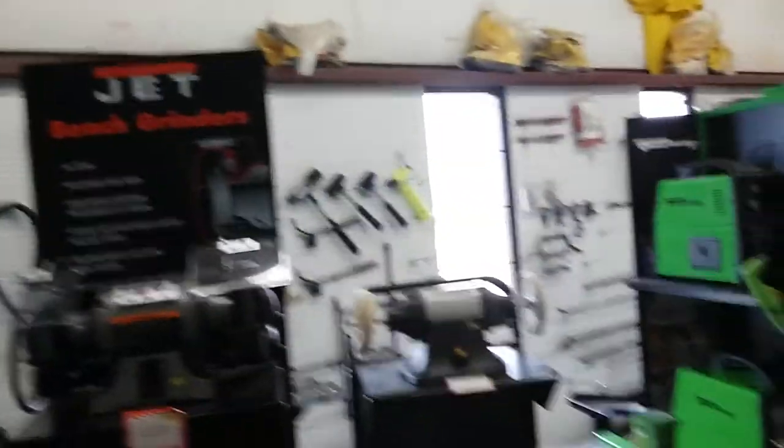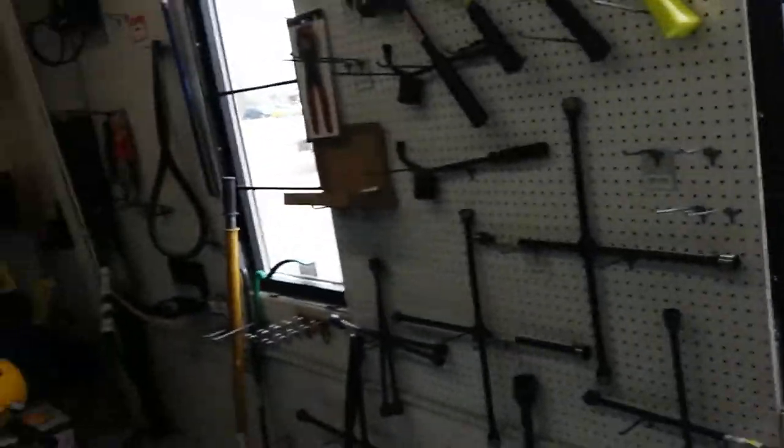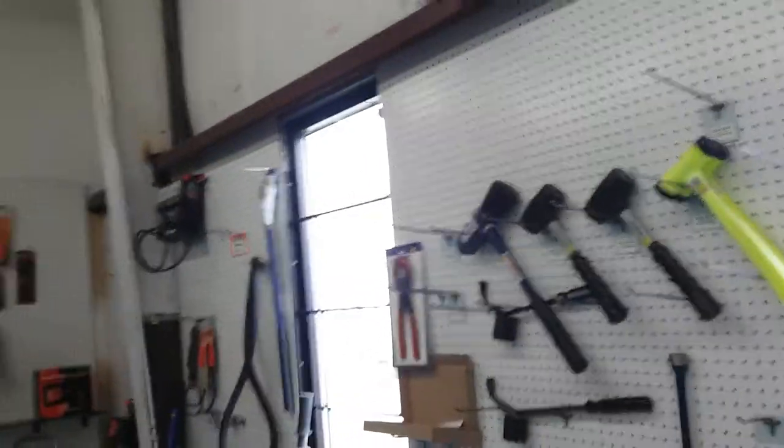Here you guys go — some of the stuff they sell. They got welders here I've never heard of. You can see they got tools out the ying yang. These here are spud bars and stuff. These here are for big rigs — they sell a lot of big rig equipment here.